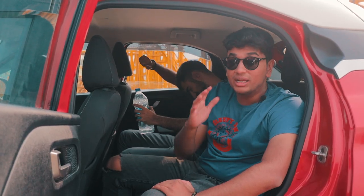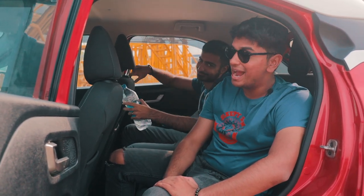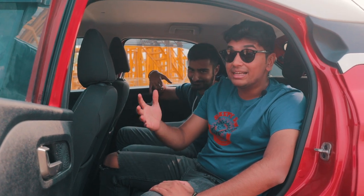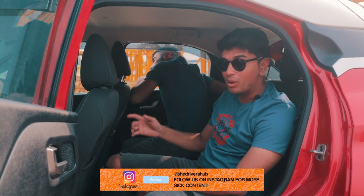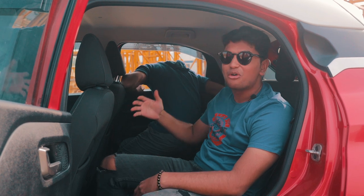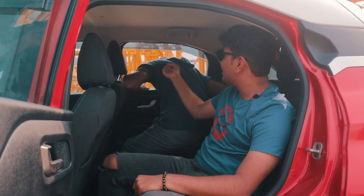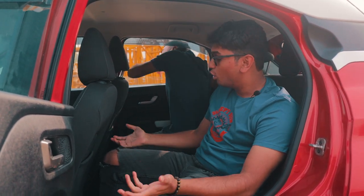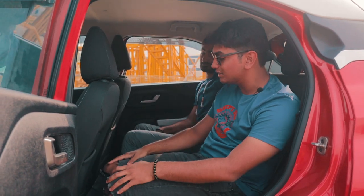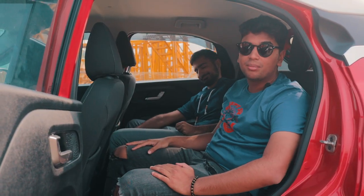Being the responsible 18-year-old you are, you will sometimes pick up your drunk 21-year-old friend — and once that happens, how is the rear seat of the Tata Punch? Well, the windows go fully down, which is a big plus point because your friend can take his head completely out of the car and puke on the road without making your car dirty. Moreover, the back seat is quite spacious — you have loads of legroom, loads of headroom, and it's a pretty good experience back there.